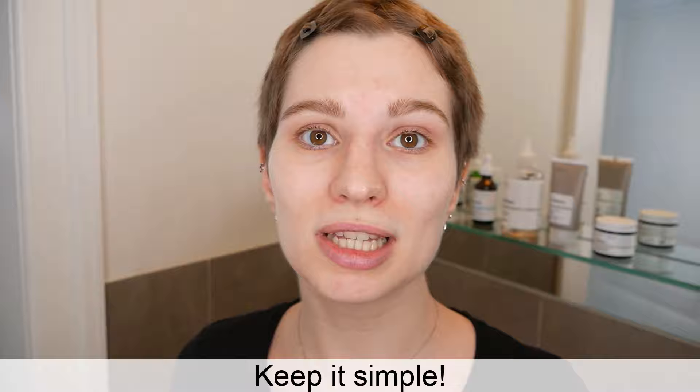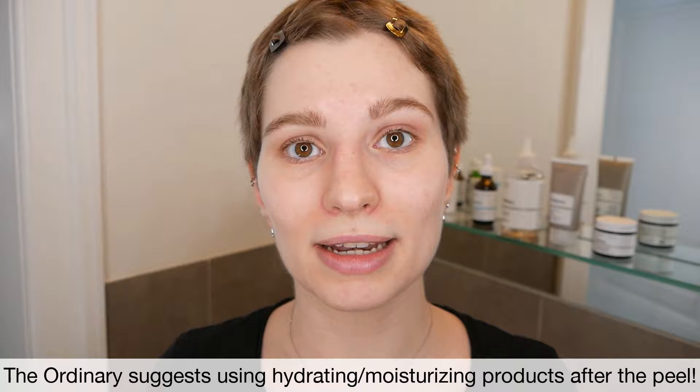Hi, my name is Melissa van Dijk and in this video I'm going to share with you what's best to use after the Ordinary AHA-BHA peeling solution. The Ordinary generally recommends that you keep it simple since you're using the mask only once or twice per week in your evening skincare routine. What they recommend is that you finish it off with either any hydrators or an oil, and this is your preference and also what feels the best on the skin.